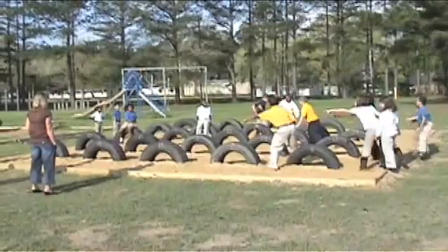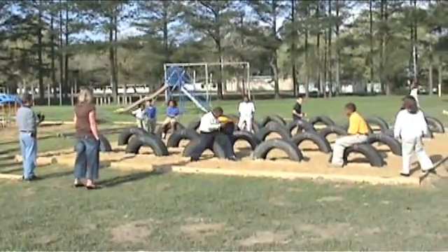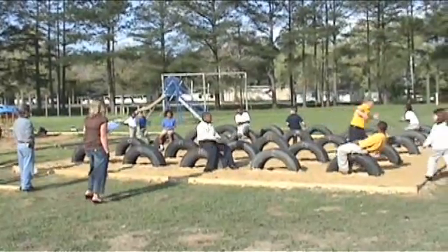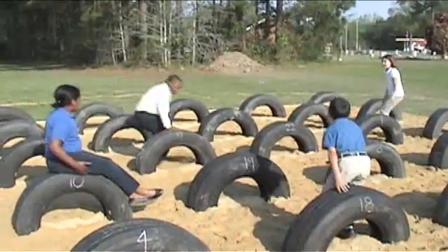The 5x5 grid of tires, buried halfway in the ground, creates the space within which a series of games can be played through a teacher's facilitation. The tires mark points on the grid, and during game play, numbers are written directly on them with chalk.